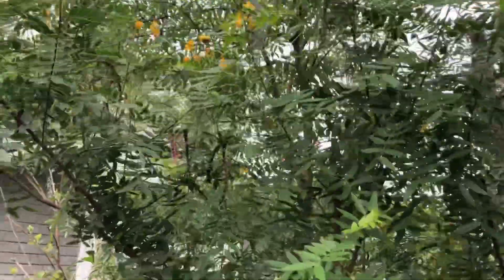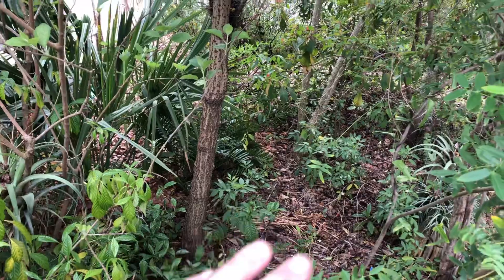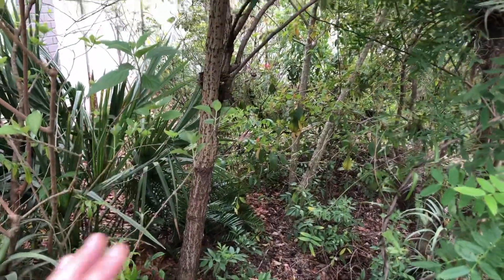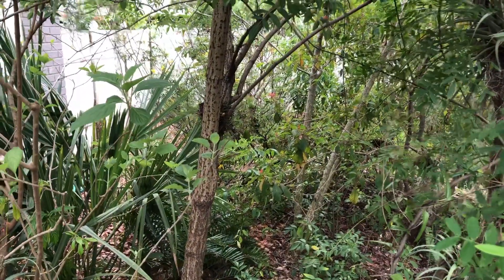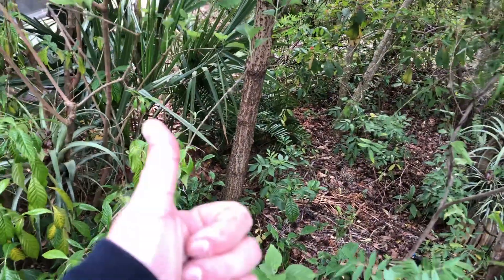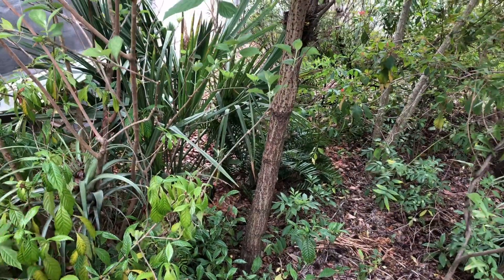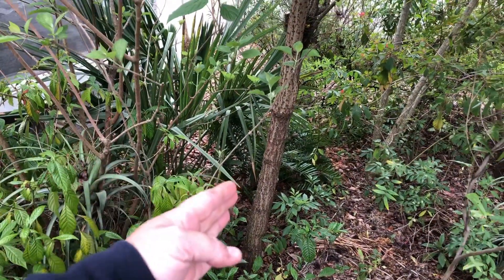If you're growing a food forest or something like that and you need something to help establish a microclimate and start to stabilize things, this elderberry works fantastic. It makes edible fruit and attracts tons of pollinators, so it's kind of the perfect plant for your native landscape.